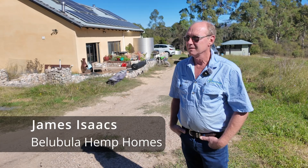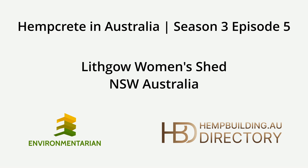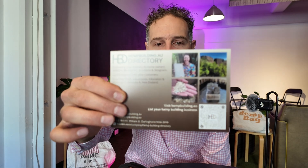Just before we dive in, a quick shout out to the Impact Story Lab here in Sydney by Digital Storytellers, as well as Dick Clark and James Isaacs, without whom this video would not be possible. I'd also like to mention our major sponsors, the Hemp Building Directory at hempbuilding.au.